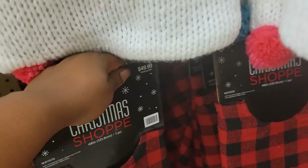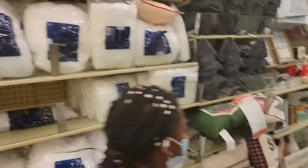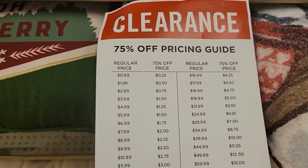This one is $50 and 75% off of that — you have to do the calculations. Here are some more Christmas items. Here's the pricing list so you guys can see.